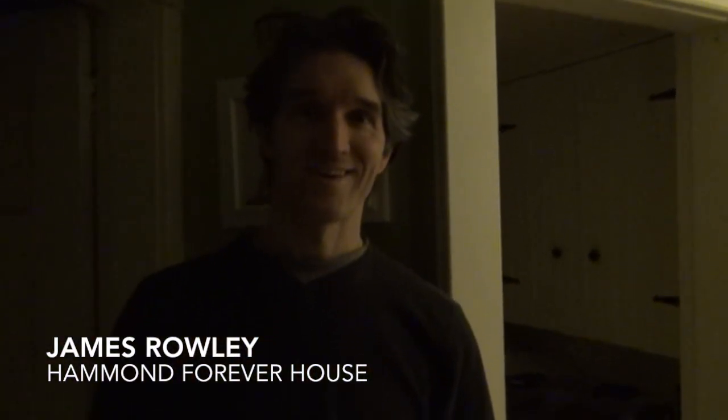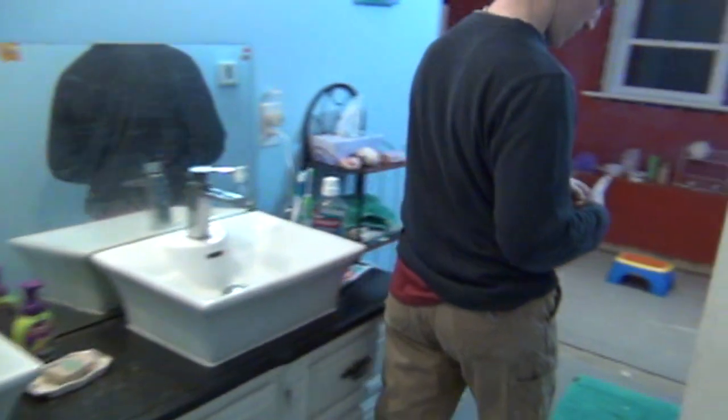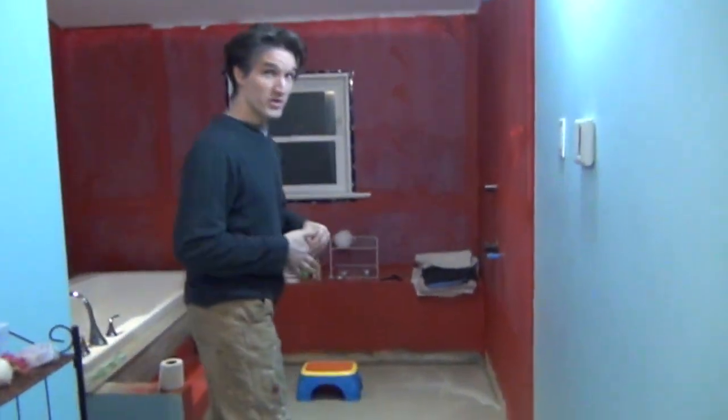Alright, so Jim wants to have a bath. I wanted to show everybody what we're doing with our bath. We've been using the bathroom like this for about a year.